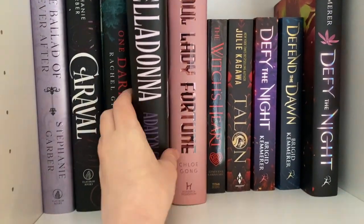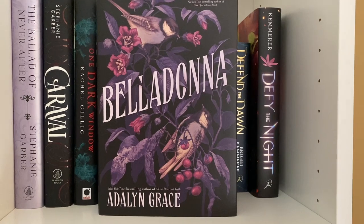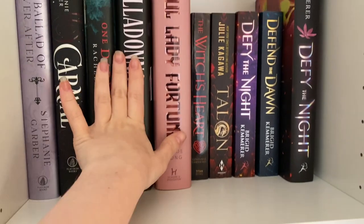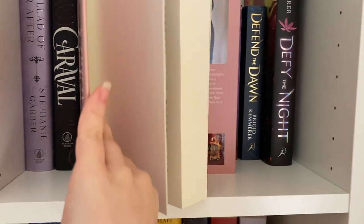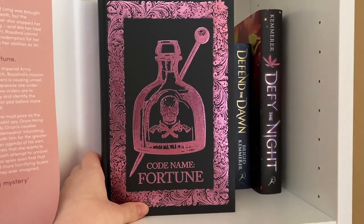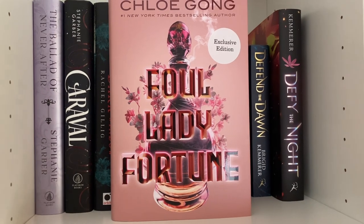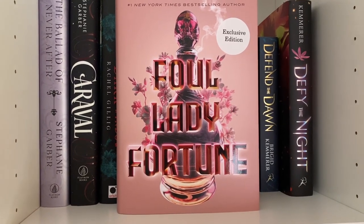We've also got Belladonna by Adaline Grace — also the Fairyloot edition, and my jaw literally dropped when I saw it. It's another gothic one and I'm really interested to see what it's like. We've got Foul Lady Fortune by Chloe Gong — this is the Waterstones edition. The undercover has this stunning design. I haven't read her other series, These Violent Delights, yet, but from what I know you don't have to read those to read this one, so I'm very excited.